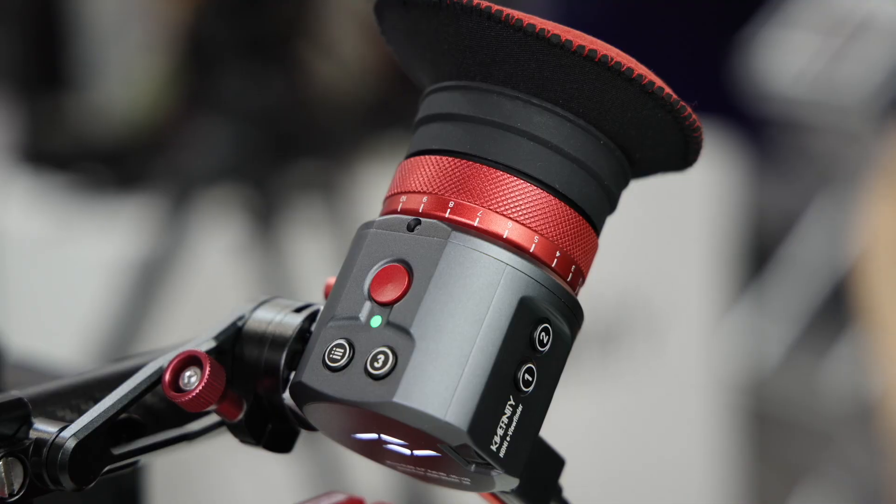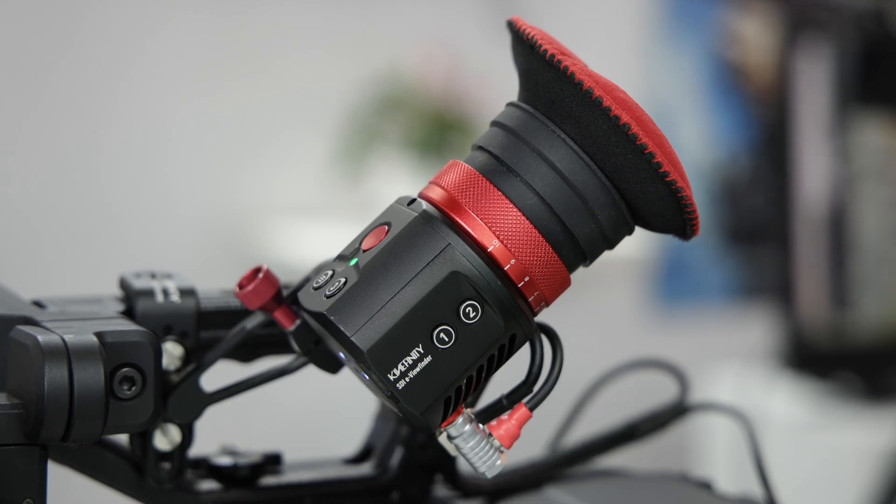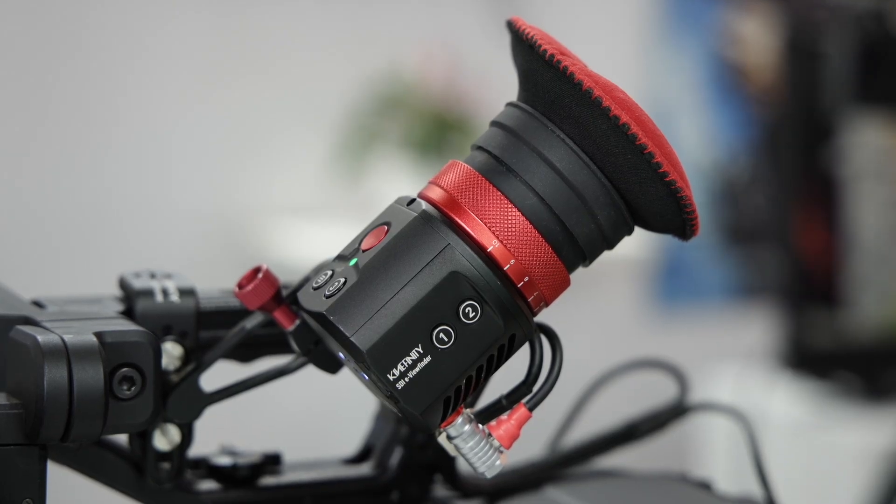We also added a color fine-tuning feature. It helps if you want custom colors — you can use color fine-tuning to make the monitoring color a bit different.